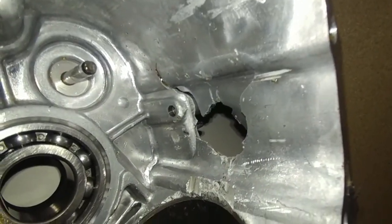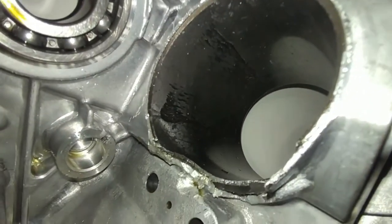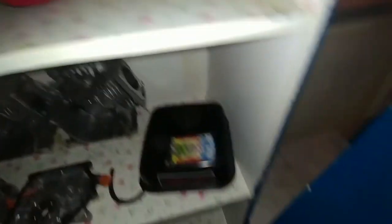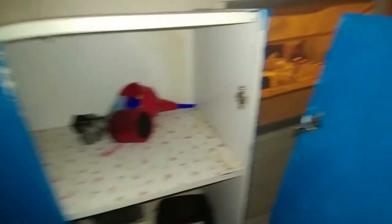Oh my God — this engine blew so bad it almost made me wreck. But yeah, it still has the aftermarket carburetor on it. I'm going to throw that on the 212 Hemi. Yes, we did get a Hemi — just so y'all know.